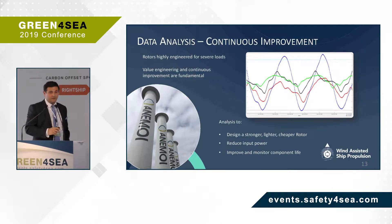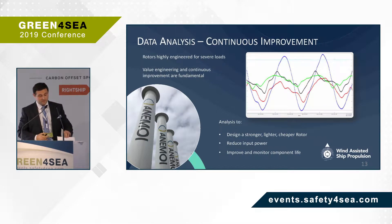Our rotor is designed for severe load cases — survival conditions of 63 metres per second winds, combined with 1G vertical accelerations, 0.5G horizontal accelerations, a 30-degree heeling angle, and wave loading. We use data from the vessel to continuously improve the rotor design and system design, and to optimise our control systems. This data is also compared and verified against highly instrumented data from our test site in Newcastle, which is proving to be a very valuable asset in the validation and verification process.